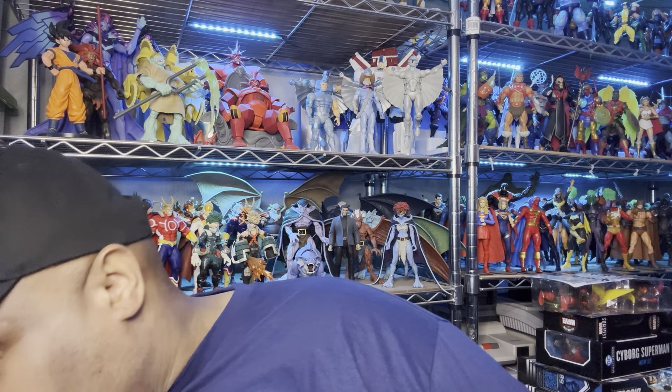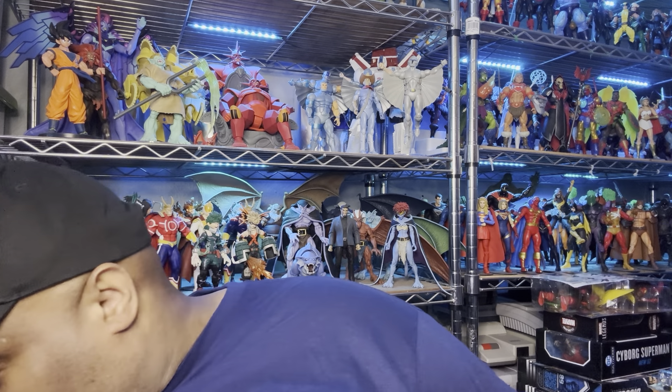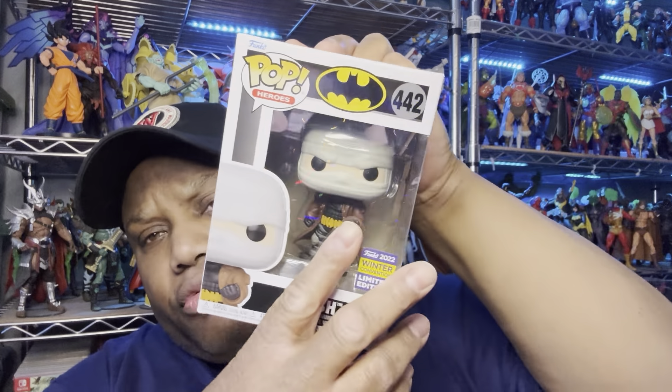Scarlet was $5.99, the Funko Pop Hush was $4.99, and Captain Planet I think was $10.